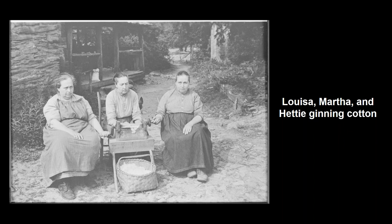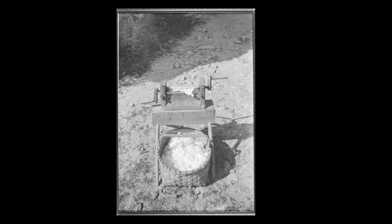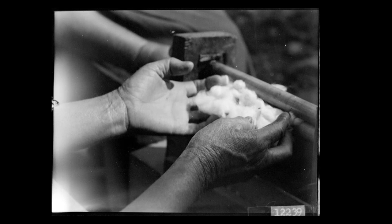This is a picture of Louisa, Martha, and Eddie. They are ginning cotton — their dad made the gin. We used to laugh because Louisa used to tell me it took three people to work the cotton gin. I can't imagine growing cotton on these rocky mountain sides, but they grew it because they used it for batting in their quilts. She said it took one person to feed it, one person to turn the handle, and the other person to tell them what to do. This is a close-up picture of the cotton gin and that looks like Hetty's hands feeding the cotton.